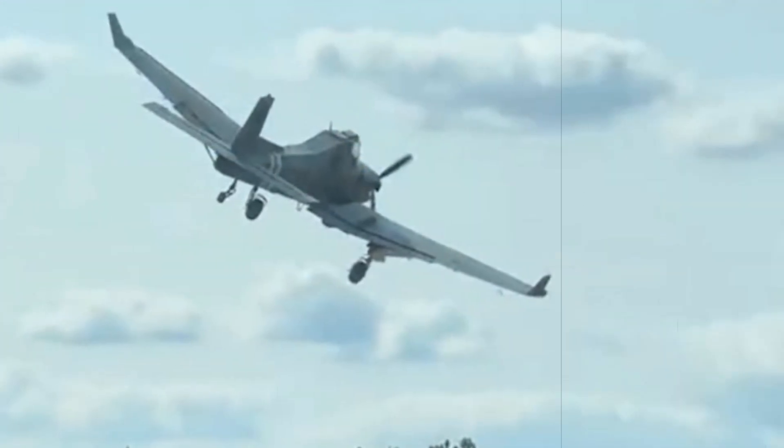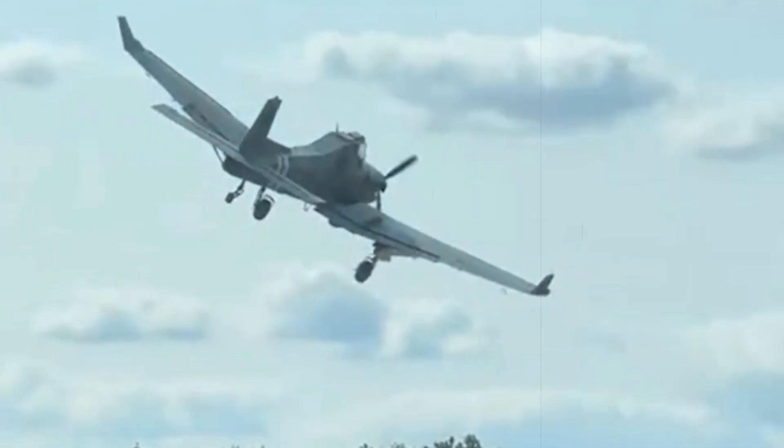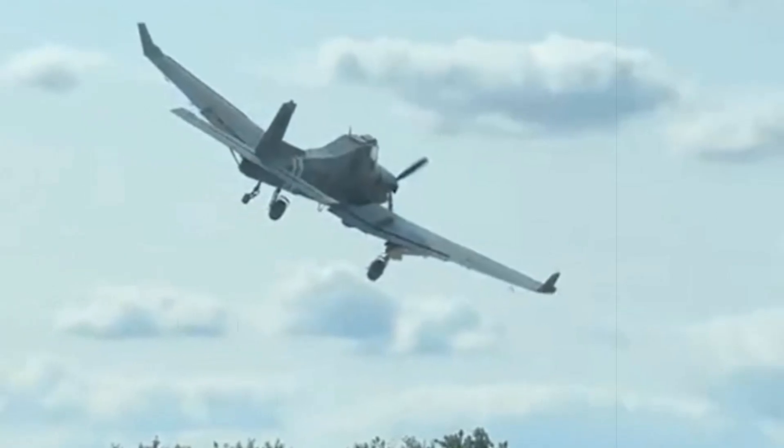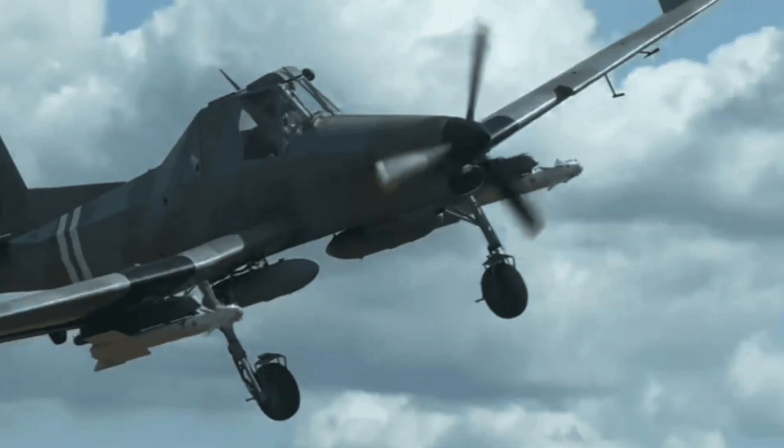The Z-137, with its inherent low-speed, low-altitude flight characteristics, fits naturally into the counter-UAV role, patrolling areas where drone incursions occur without committing costly fighter jets.